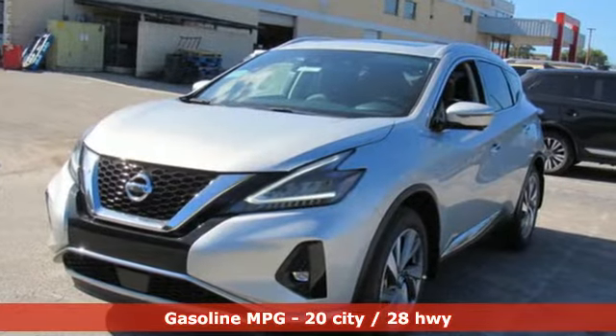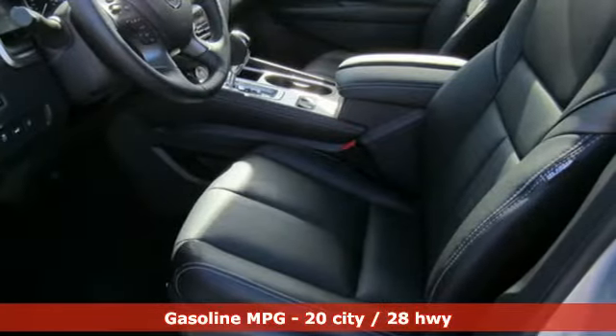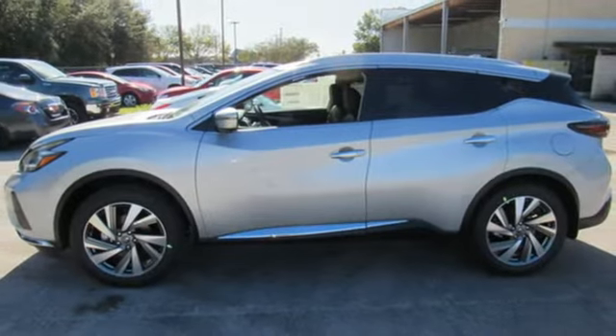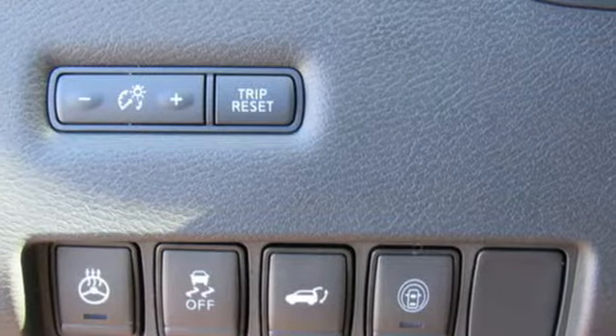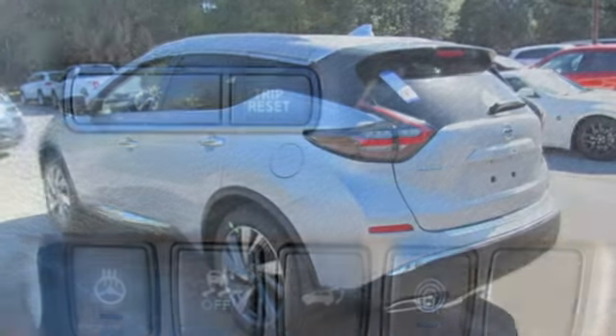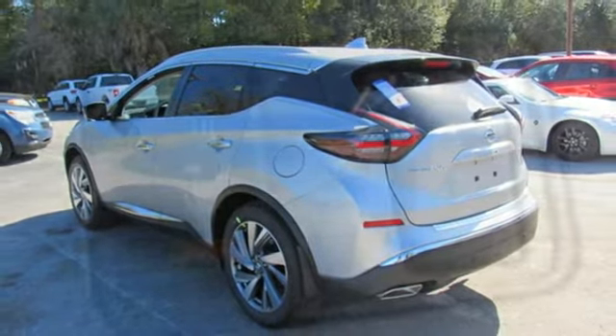It comes with all the amenities you need: smart device navigation, doors and push-button start proximity key, dual-zone climate control, rear parking sensors, remote engine start, heated steering wheel, V6 engine, aluminum wheels, gas pressurized shocks, and power heated mirrors.